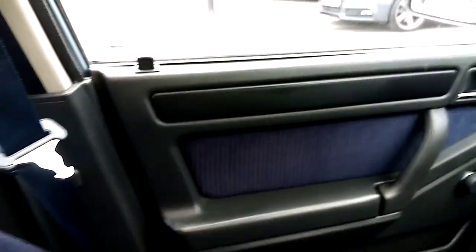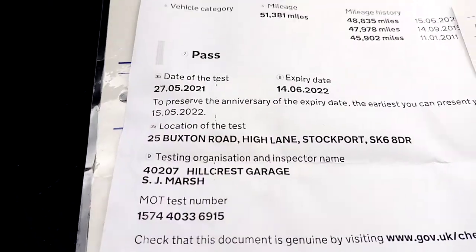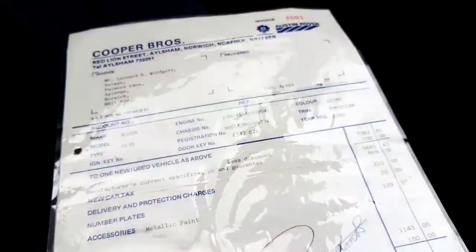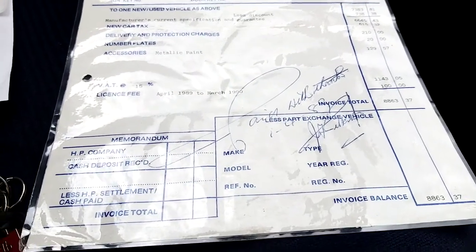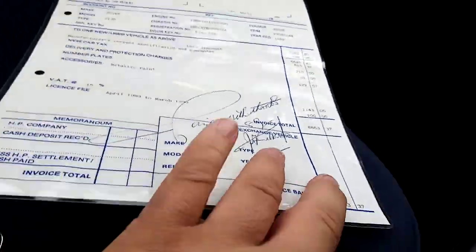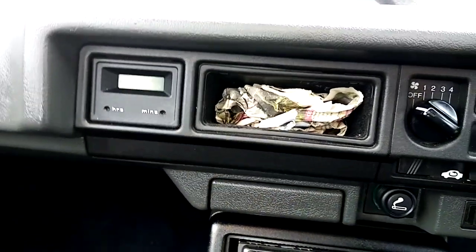There's the paperwork here, there's my keys. MOT — as you see there — no advisory, running to the 6th, 2022. And there's an old bill of sale with the car, as you can see there, for £8,863. It all works fine.